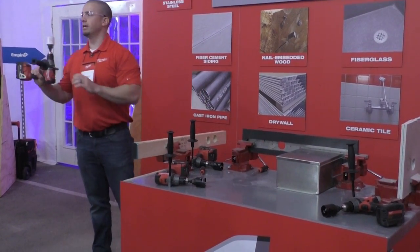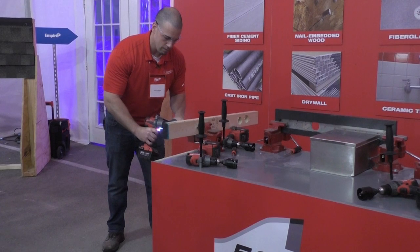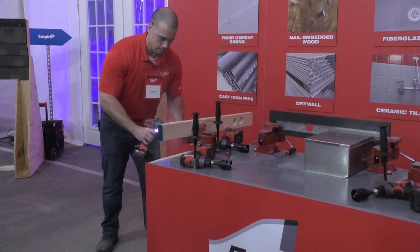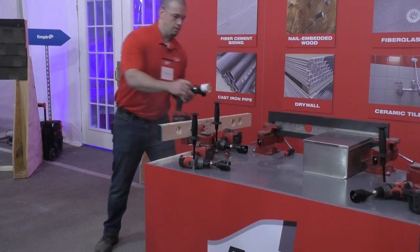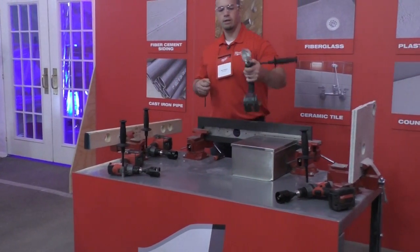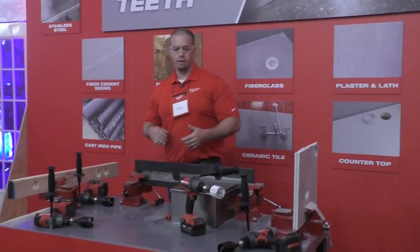Now I'll take the Bulldozer with carbide teeth and make that same cut. Through the material, through the fastener, without any issue. That user, like I said on a job site, is going to go from one material to the next without wanting to change out the product.